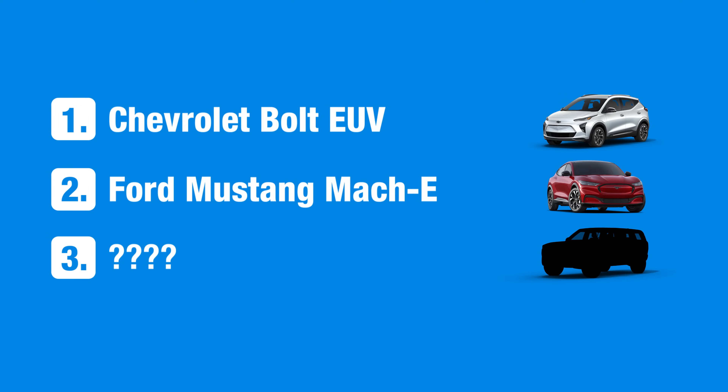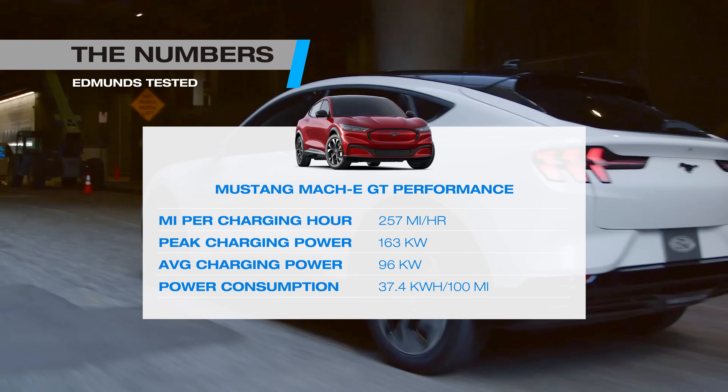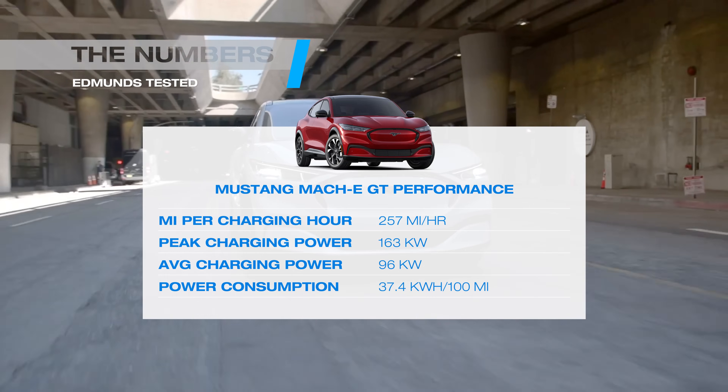The Mach-E is only a few years old, which is a testament to just how fast EV technology is moving. The Mach-E doesn't have the hardware to take full advantage of fast charging stations, and it's a relatively thirsty EV, especially in the GT performance trim. Ford says that updates for 2024 should make charging slightly faster, but we don't expect it to crack our top 10 without a more comprehensive redesign.